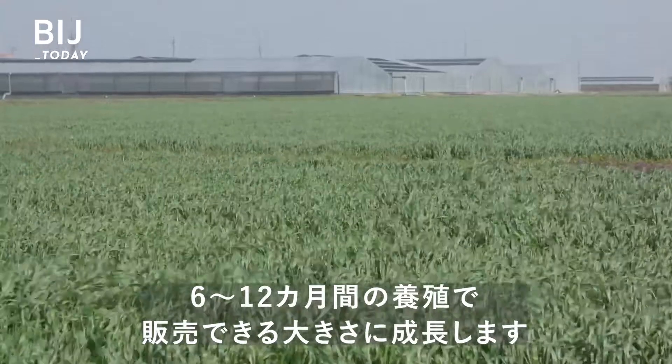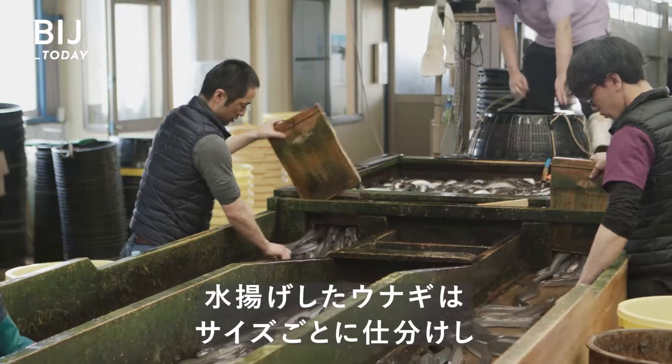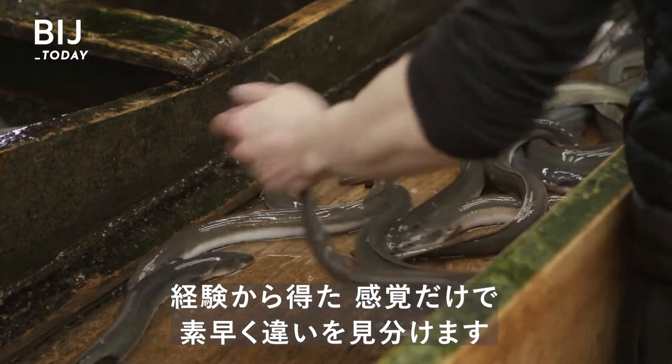After six to 12 months of work, eels are big enough to be sold. Workers unload the eels and sort them by size to determine where they'll be sold. Experienced workers can quickly tell the difference just by feel.